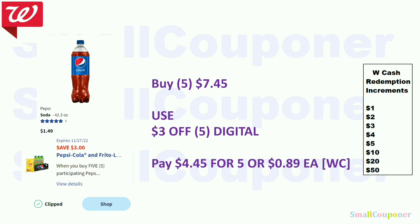Food deals. The Pepsi digital coupon attaches to multiple items, so make sure it attaches before purchasing. Check online or scan the product barcode in the app or add items to your cart to confirm the digital comes off. You can get the one-liter Pepsi for $1.49 — five of these will be $7.45. Use the $3 off 5 digital and pay $4.45 for five, or $0.89 each. You can pay with Walgreens Cash.